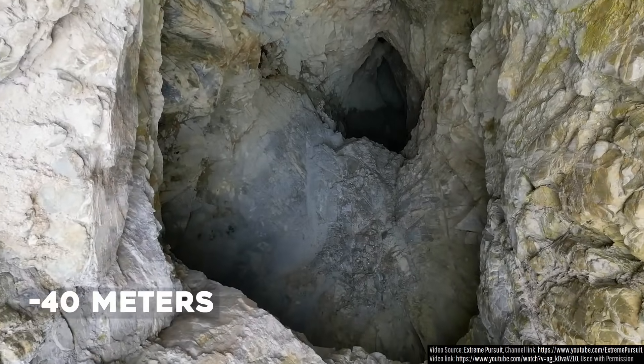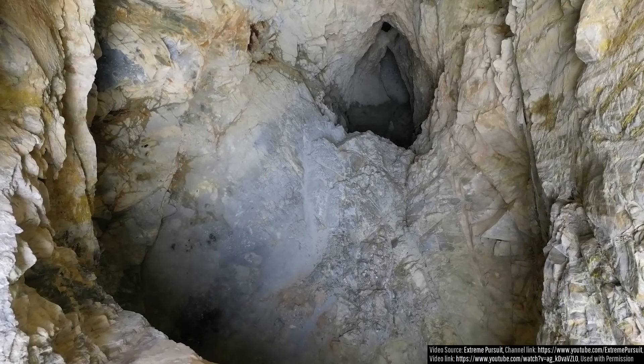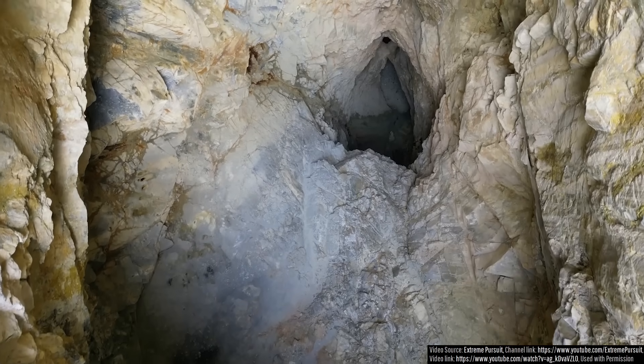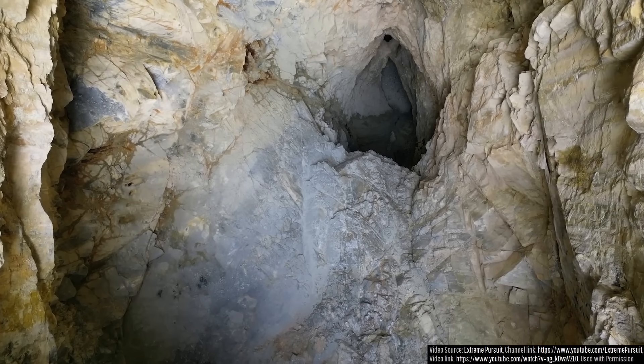You'll also note areas which have a distinctive greasy surface — this represents an acidic ash. As we descend further, going past 48 meters or 157 feet deep, you'll notice that the diatreme suddenly gets wider for a bit. This represents where an additional explosion occurred at depth during its formation.